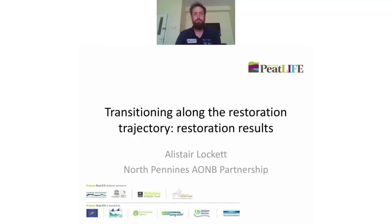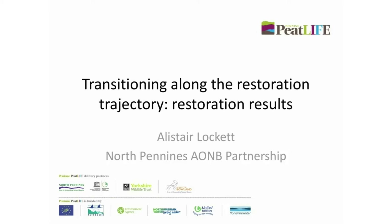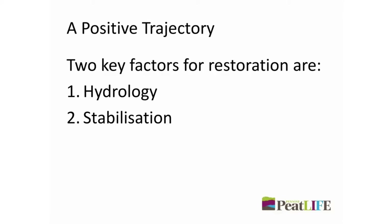I'm Alistair Lockett and I work for the North Pennines AONB Partnership on the Pennine Peat Life Project, and we're going to be looking at trajectories and restoration results. As part of the Pennine Peat Life Project, through the restoration work, we found two key factors that are really vital to get the restoration site onto a positive trajectory: hydrology and stabilisation.